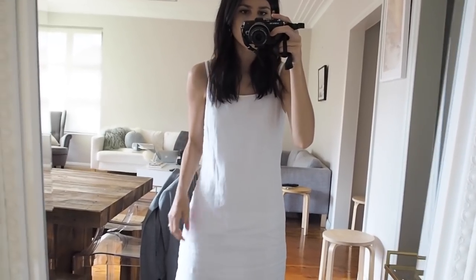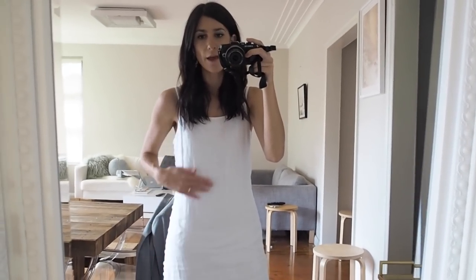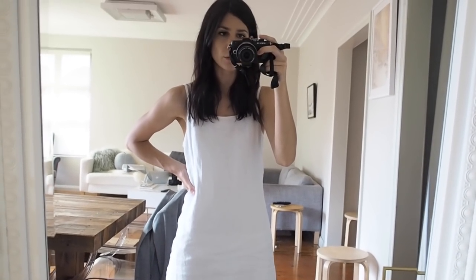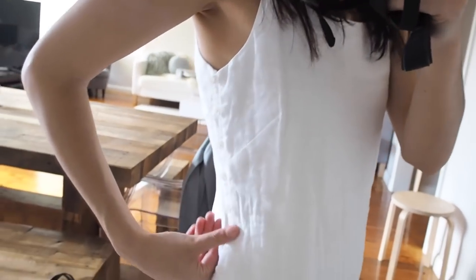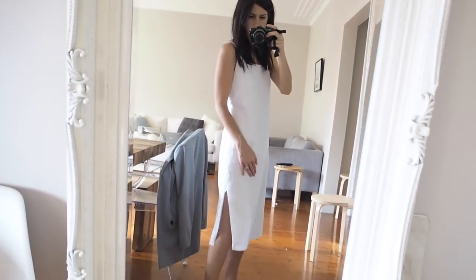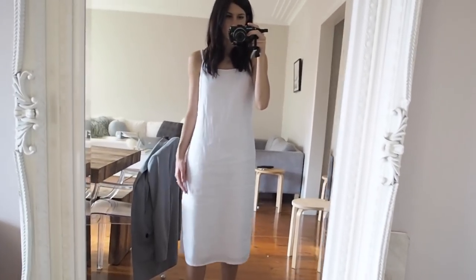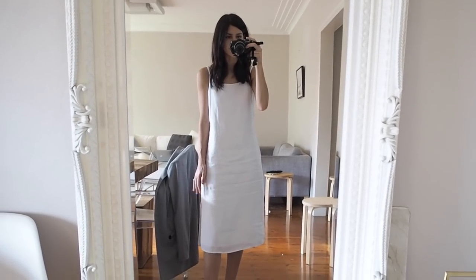I'm wearing this white linen slip dress from Grana. This is one of their new spring/summer styles and I really quite like it. The sizing is probably a little bit smaller than some of their other pieces — I'm still wearing an extra small, but it's just a little bit more fitted. It has this really lovely button detail down the side and on the left-hand side there's a little slit. From afar, it looks really lovely — the other side is just straight, making it a really nice airy piece. This will be really beautiful during spring and summer, especially here in Sydney.